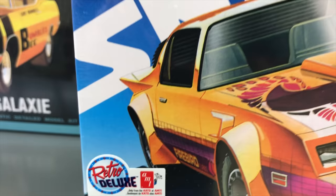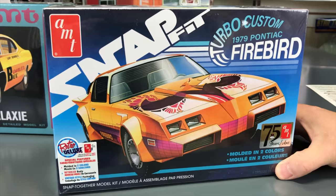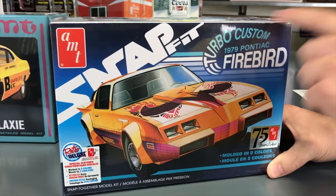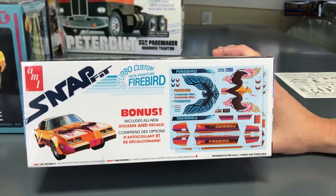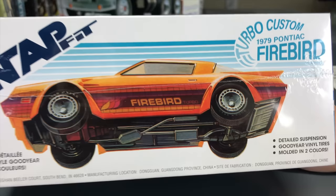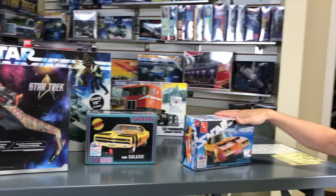Next for automotive kits, we have the snap kit of the Turbo Custom 1979 Pontiac Firebird. This is a super cool looking kit — I really love that box art. It's molded in two colors, so it's a great beginner kit. The body has actually been retooled to make it go together more easily. Vintage style packaging with all new stickers and decals — beginners can use stickers, or more experienced modelers can use decals. It also features detailed suspension and under-chassis detail.